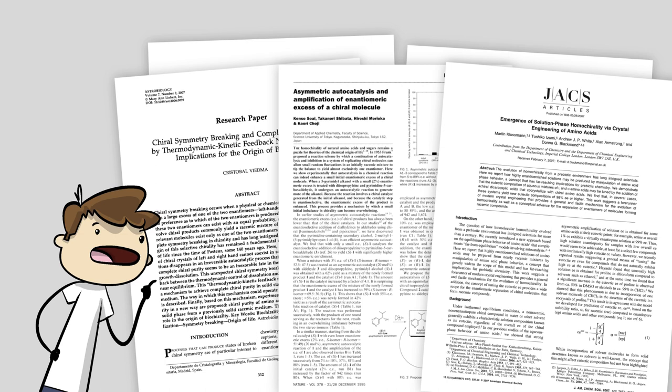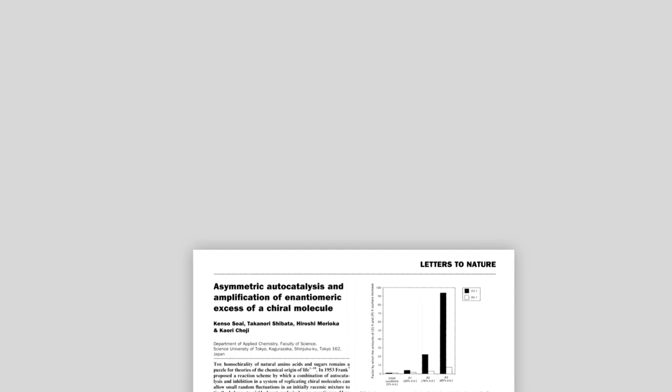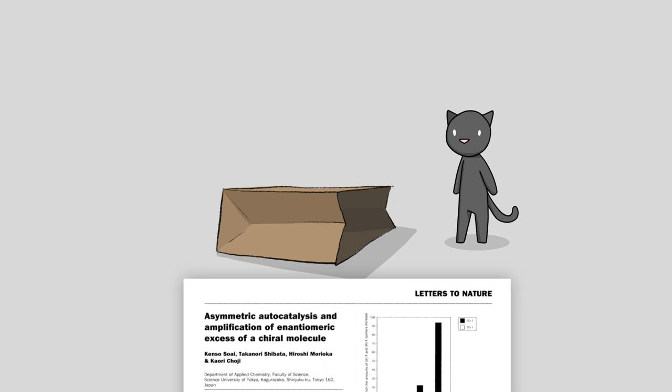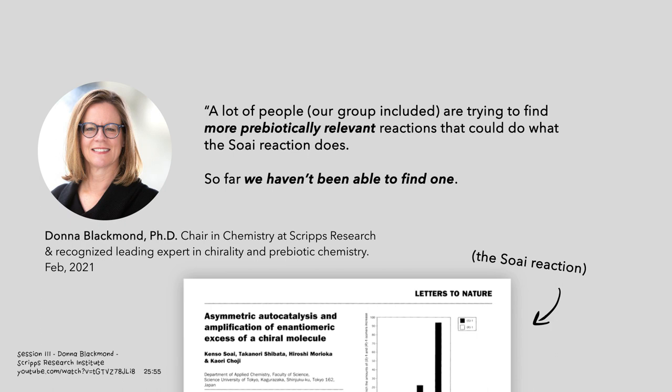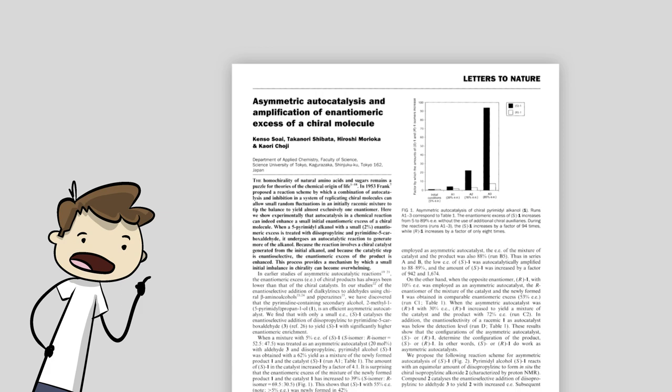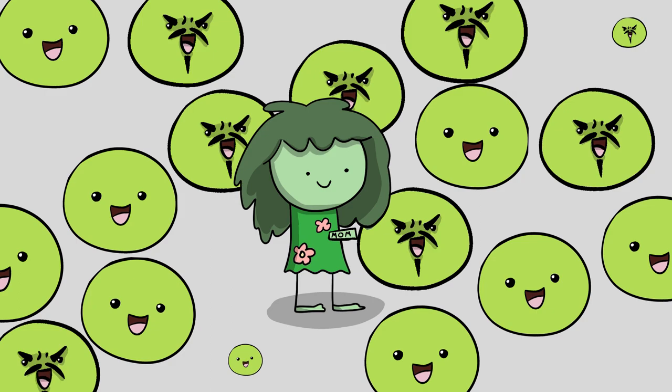What about these papers? They show ways to preferentially filter or select one chiral form over another. The most successful proof of concept is from one paper, but it's an open secret in the field that the chemistry required for this method couldn't have happened on a prebiotic earth. A lot of people, our group included, are trying to find more prebiotically relevant reactions that could do what that reaction does. So far we haven't been able to find one — it's kind of a holy grail. This experiment and others like it are interesting, but basically classified as prebiotically irrelevant. Natural processes are well known to produce equal portions of the two different chiral forms. Filtering out only one form over another is very unnatural. There's no process that we know of on the prebiotic earth that could have done this.